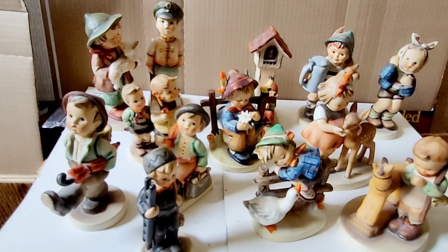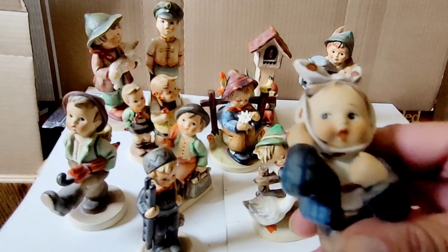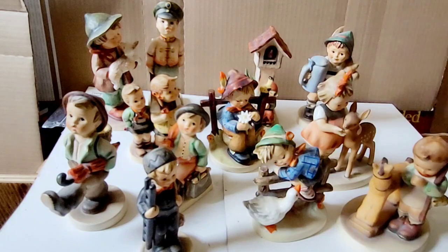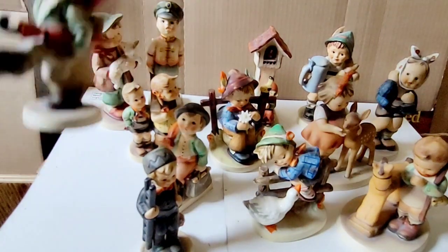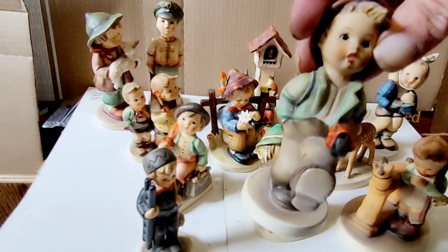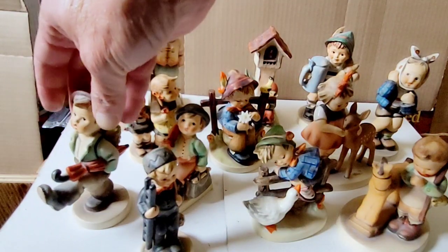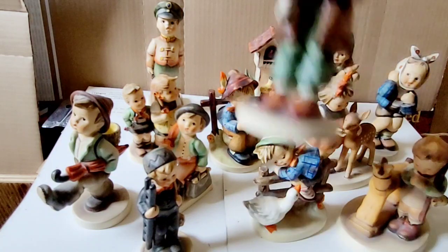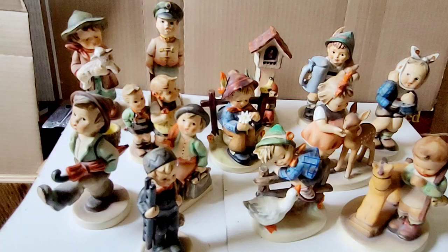That's my collection. Thanks for watching — let me know what you think of these guys. I've grown up with them, so I kind of like them, but I don't want them all. I do have some favorites, like the Umbrella Kid — I like that one, he's cute. And the little lamb with a child, isn't that cute? I probably shouldn't hold it by his head, but I am. Anyways, thanks for watching. Have a great day, take care of yourselves, and please take care of those around you. Bye for now.